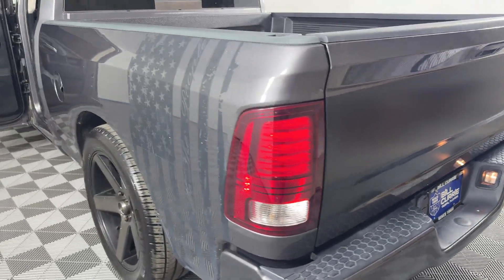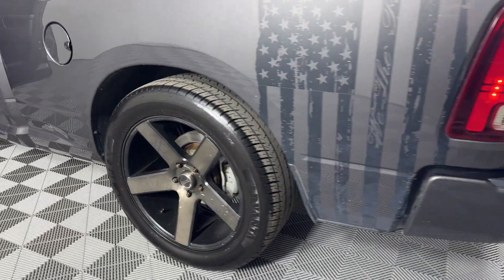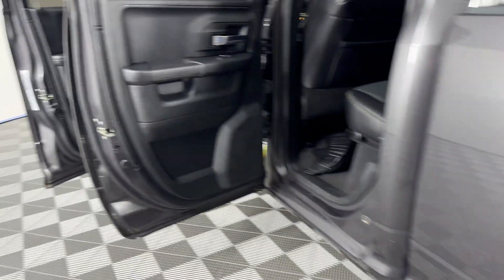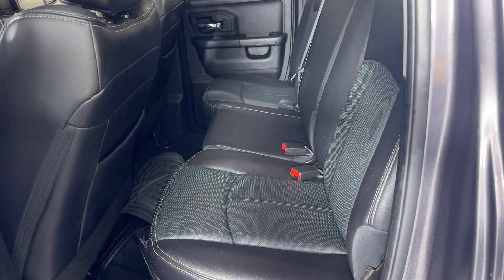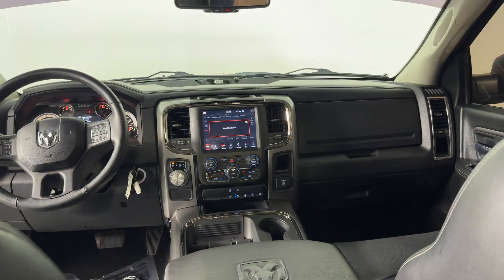Multi-zone air conditioning, heated side view mirrors, backup camera, tinted windows, power driver seat, pass-through rear seat, Bluetooth. Stop by the showroom for a test drive.